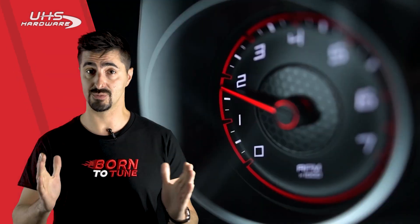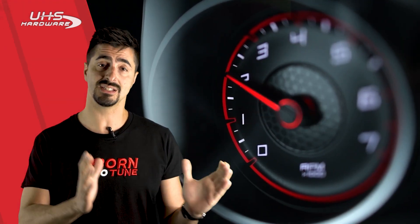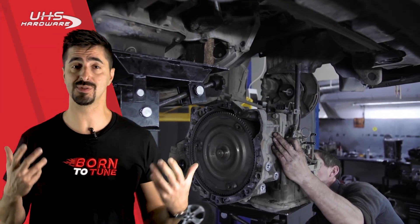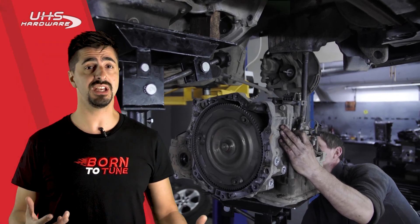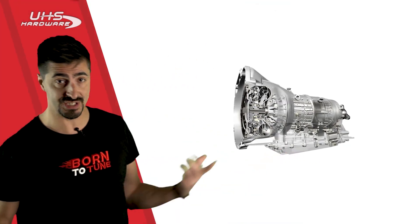So the TCU receives some inputs from the car ECUs — for example, how fast we are going, what the revs are, how much the accelerator is pressed — and then selects the right gear. Now, regarding the actual chips, there are so many types of TCUs. The most common ones are like the 8HP or 6HP.